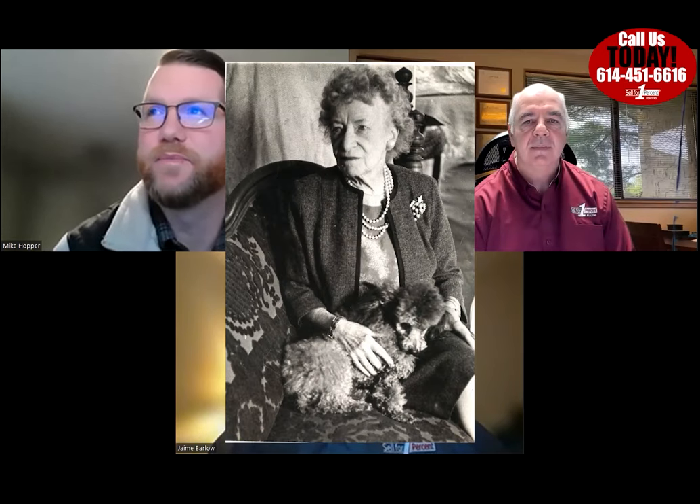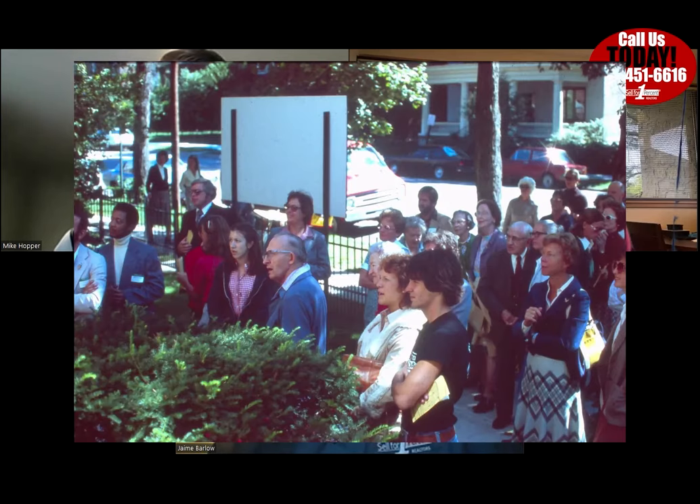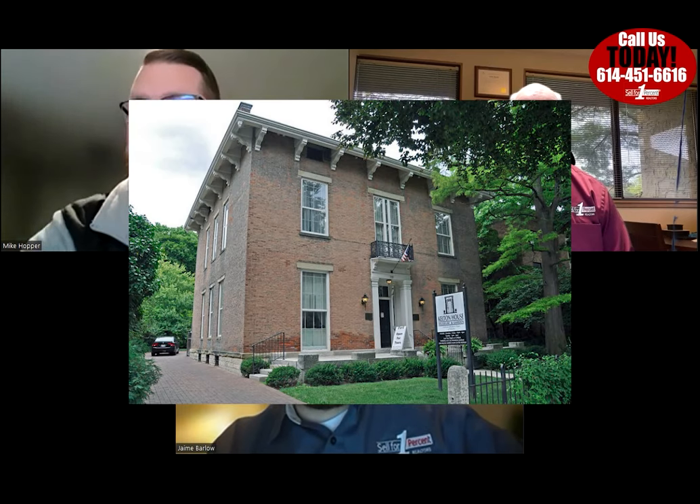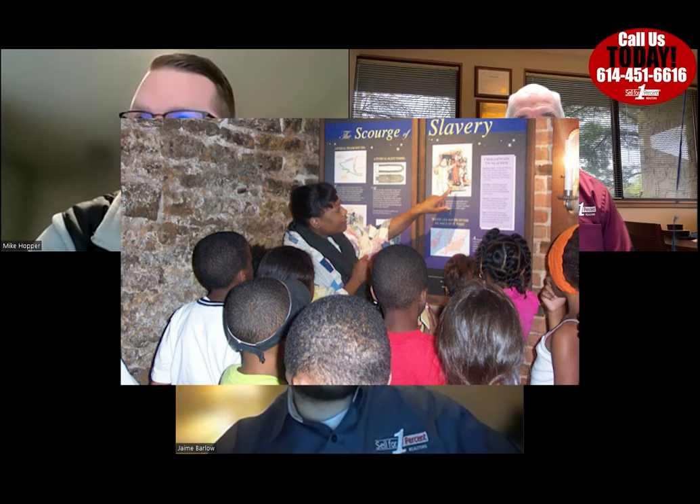Grace was renowned as an interior decorator in Columbus and unfortunately died on Christmas Day in 1975, having entrusted the property to the Columbus Foundation with the stipulation that her family's home be preserved and used for educational purposes. On July 4th, 1976, the Junior League of Columbus took on the renovation and restoration of the home and garden, and after three years opened the doors to the Kelton House Museum in 1979 — still under the care of the JLC today.